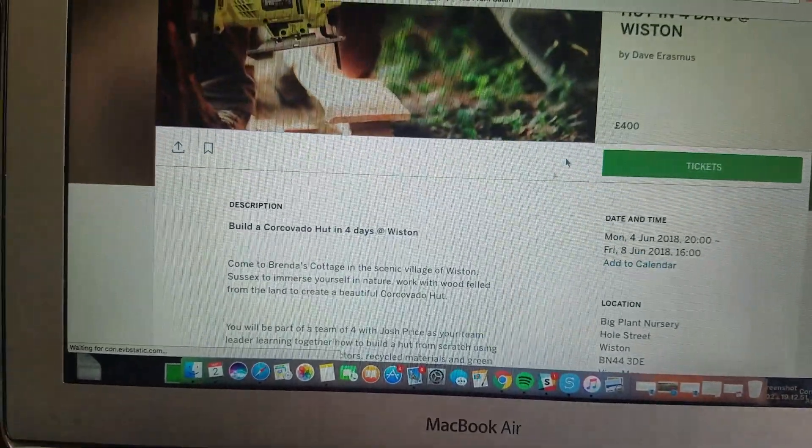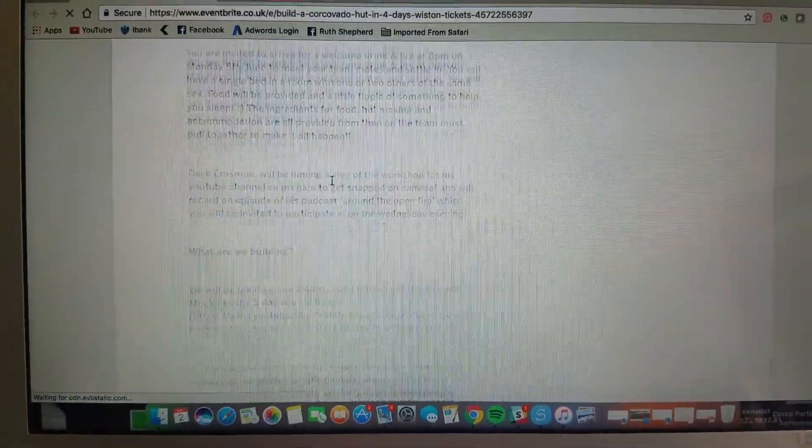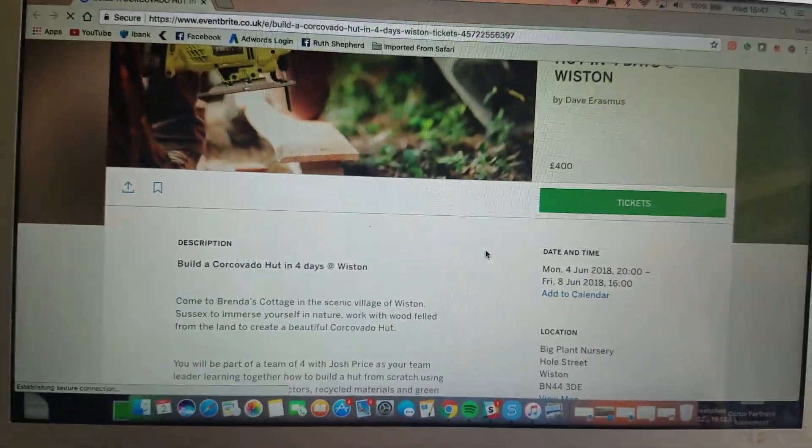I have just made live a four-day, four-night workshop on Eventbrite. There are four tickets and the cost is 400 pounds — covering all of your food, accommodation, and learning. Hopefully you'll meet some really cool like-minded people. We're going to try to build a two-and-a-half-metre cubed hut in just a working week. Hopefully you'll learn loads of skills, gain loads of confidence, and we can give you brackets at cost price if you want to go away and build your own hut.